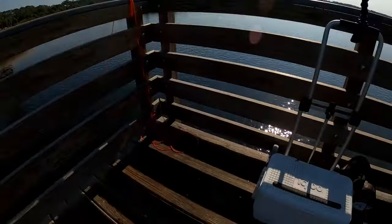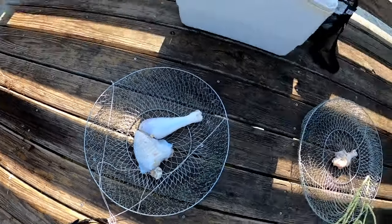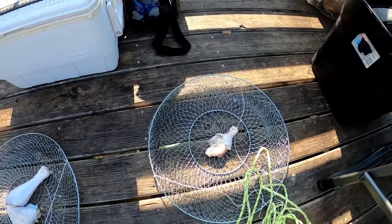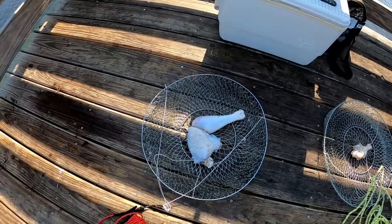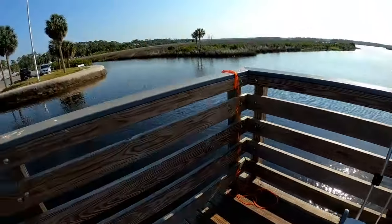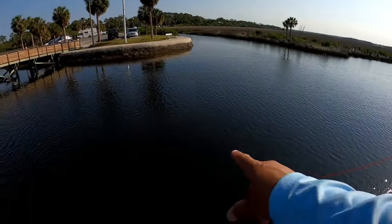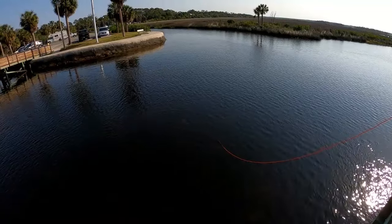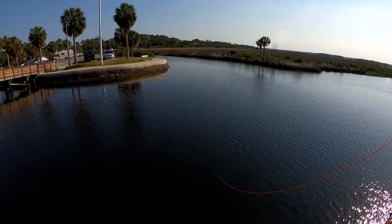Let me go ahead and show you guys what I'm using. Big old turkey leg versus small little chicken drumstick. We've caught the big crabs on this here. Bigger presentation brings in bigger fish, bigger crabs. I have another turkey leg on this trap here. We're about to bring him in and I'm going to go ahead and check out another spot.